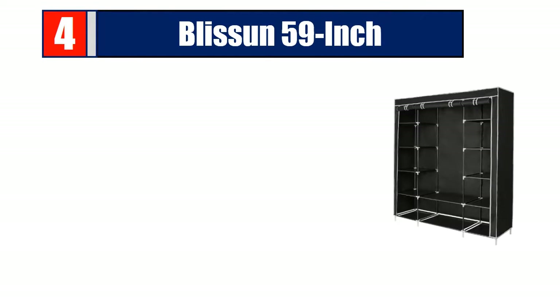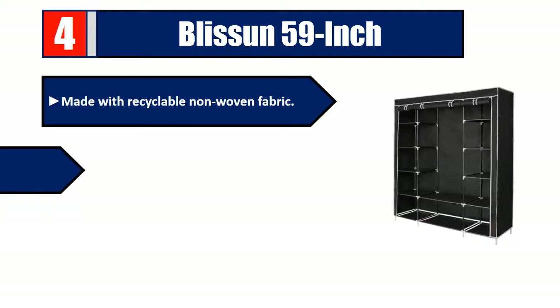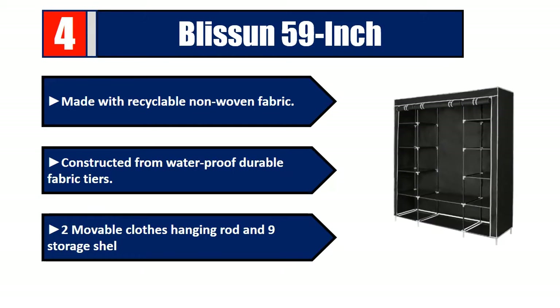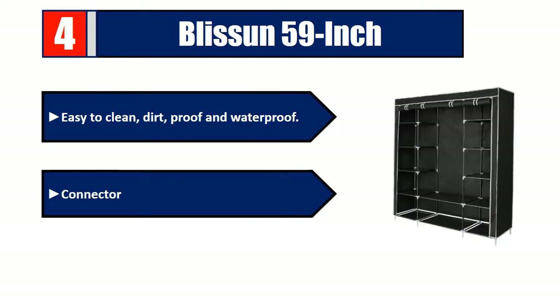Number four: Blush On, 59 inch, made with recyclable non-woven fabric constructed from waterproof durable fabric. Features two movable clothes hanging rods and nine storage shelves. Easy to clean, dirt-proof and waterproof connectors, material PP plastic. Please check the description for details and best price.